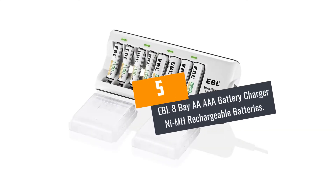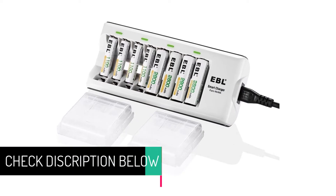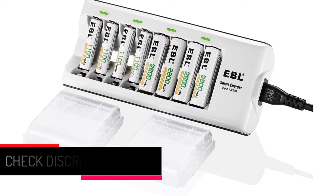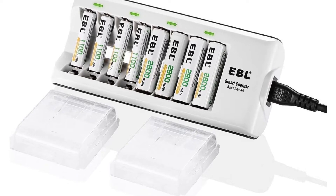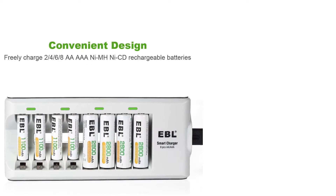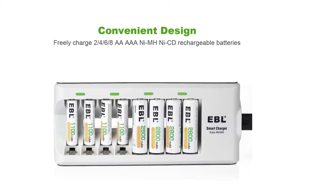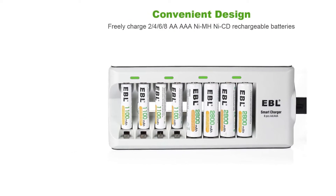At Number 5: EBL-8 BAE AA AAA Battery Charger for NiMH Rechargeable Batteries. The EBL-18650 Battery Charger is a super capacity charger which can power up 2800mAh AA and 11,000mAh rechargeable batteries. These are high capacity batteries which can only be charged by an equally powerful charger. The charger can juice up four batteries at the same time, making it quite a space saver.